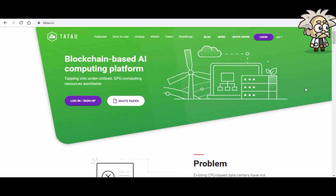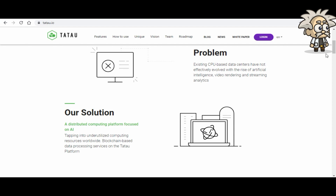This one is called Tatao. Tatao is a blockchain-based AI computing platform tapping into underutilized GPU computing resources worldwide. The problem Tatao is looking to fix: existing CPU-based data centers have not effectively evolved with the rise of artificial intelligence, video rendering, and streaming analytics. Their solution is a distributed computing platform focused on AI, tapping into underutilized computing resources worldwide with blockchain-based data processing services.